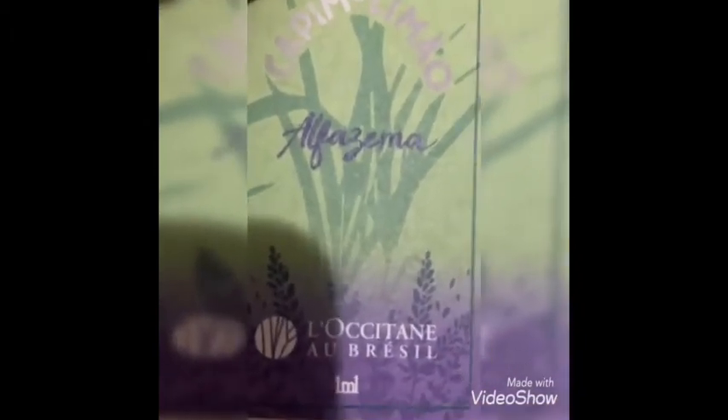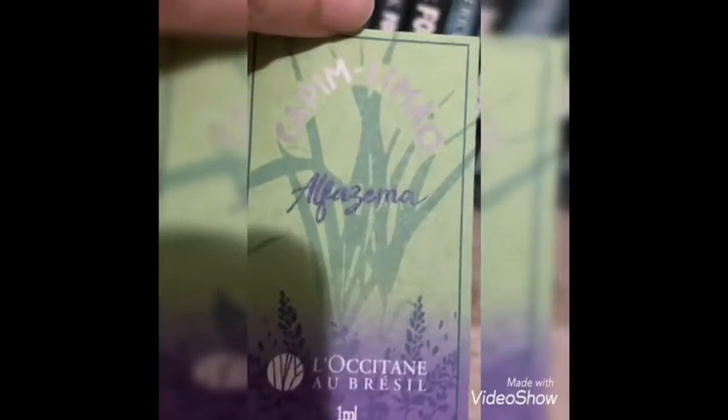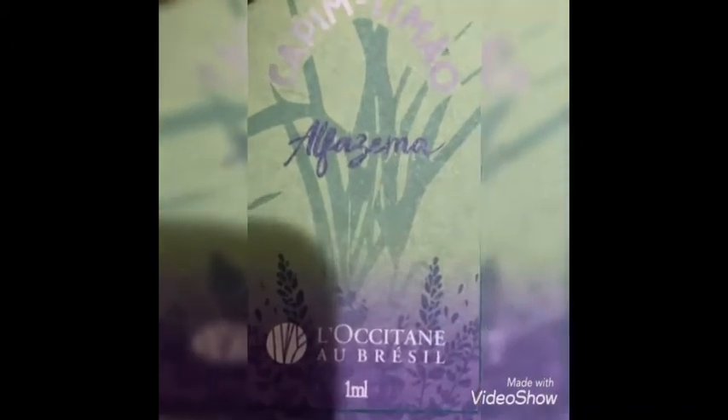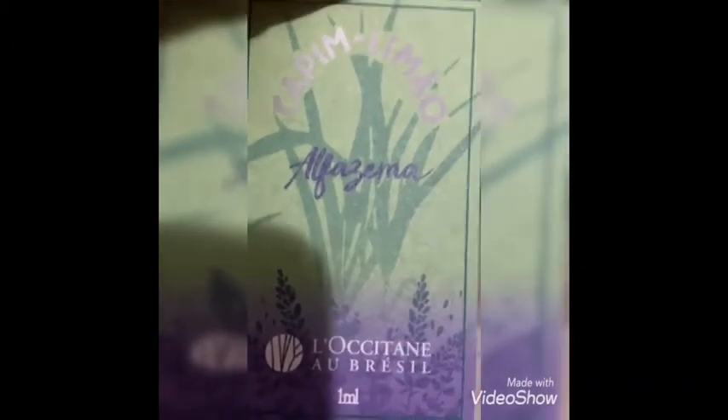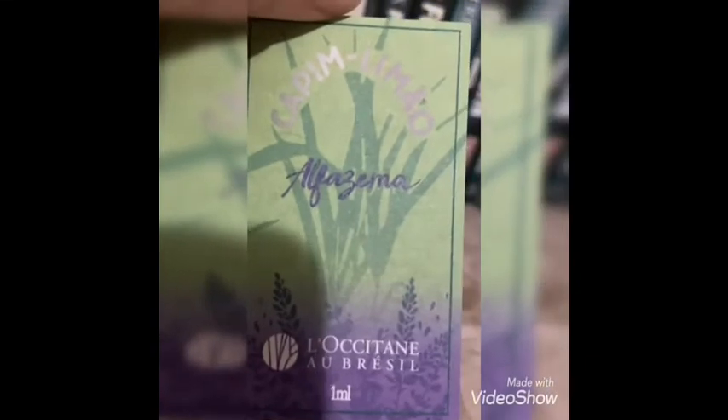A L'Occitane sempre vem usando matérias-primas da flora brasileira, como por exemplo a linha cumaru, a linha caju, a amburana, entre outras. Ela sempre representa. Tanto é que ela foi desmembrada da L'Occitane Provence e tem uma L'Occitane Brasil só para elas aproveitarem a cultura e toda a riqueza da flora do nosso país.